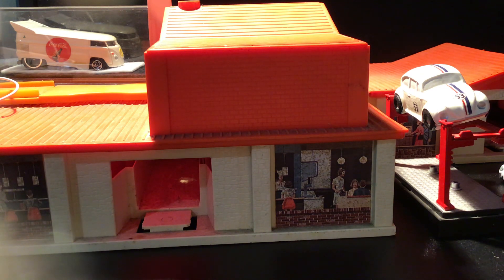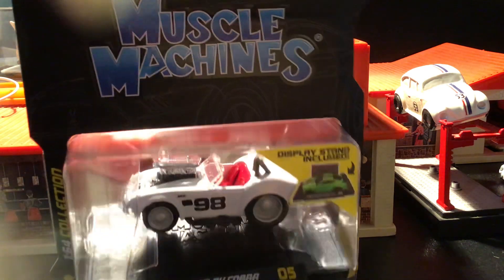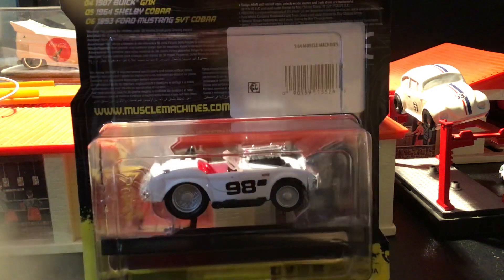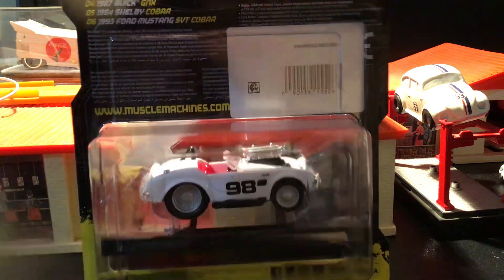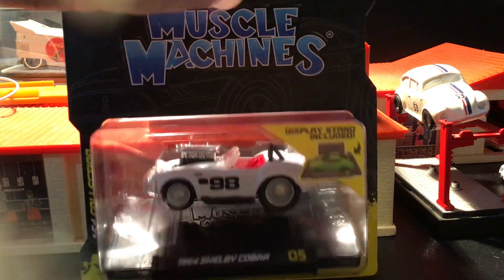So we'll go with this guy here — it's a Muscle Machine '64 Shelby Cobra. I got turned on to these and I'm really digging them. I don't see them that much, but I think they're pretty cool. At first I didn't really dig on the whole tuned kind of look, but these things kind of grew on me. So I collect these Muscle Machines when I see them.